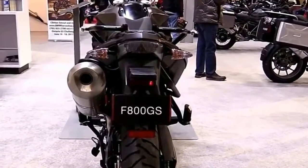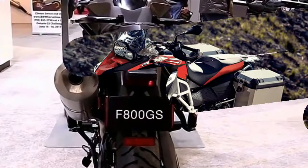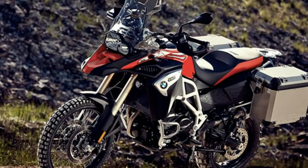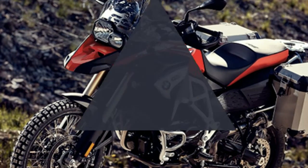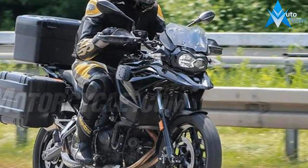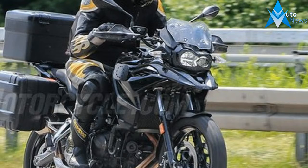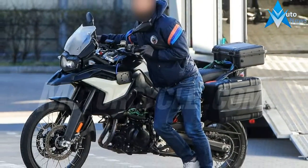Very little of the old bike remains. One of the biggest single changes is the new chassis, which appears to use a cast aluminium frame in place of the steel trellis found on the current F800GS and the R1200GS. Comparing it to the F800GS, it does appear more compact. The fork is new too, although it appears to offer a near identical amount of travel.